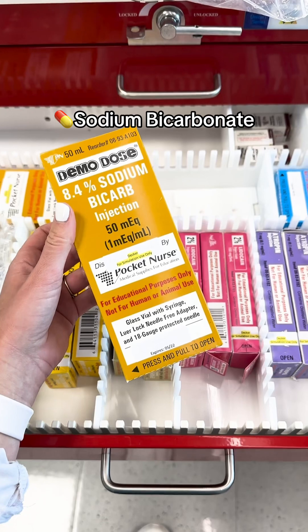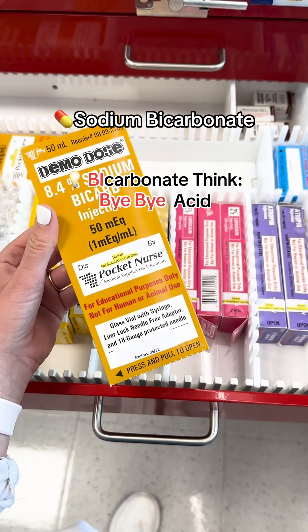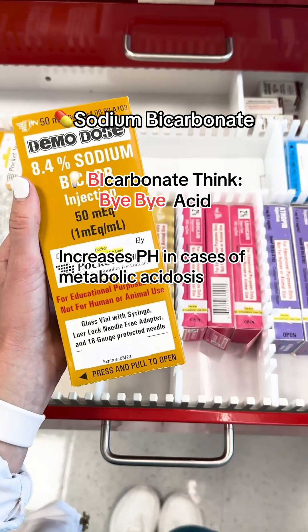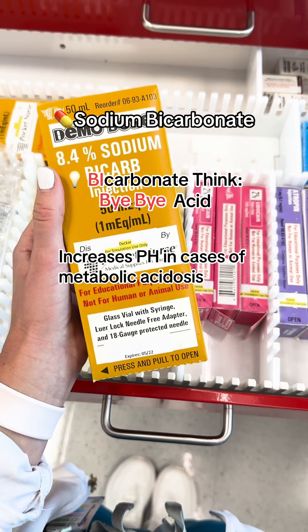Next is sodium bicarbonate. You can remember bicarbonate — think bye-bye acid. It increases pH in the case of metabolic acidosis.